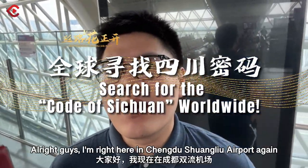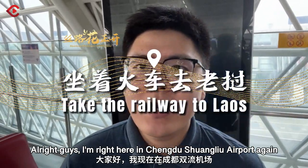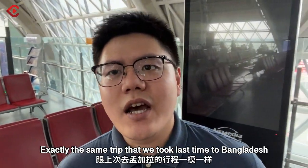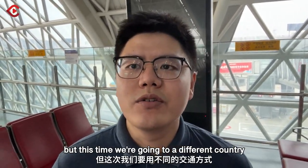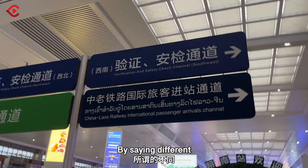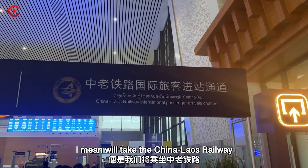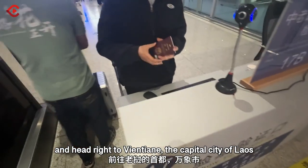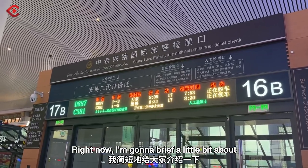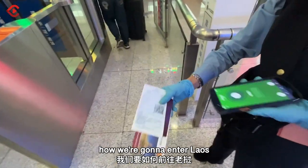All right guys, I'm right here at Chengdu's airport again, and we're going to Kunming again — exactly the same trip that we took last time to Bangladesh, but this time we're going to a different country, a different city, by a different means of transportation. We'll take the China-Laos Railway and head right to Vientiane, the capital city of Laos. Right now I'm going to get a briefing on how we're going to enter Laos.